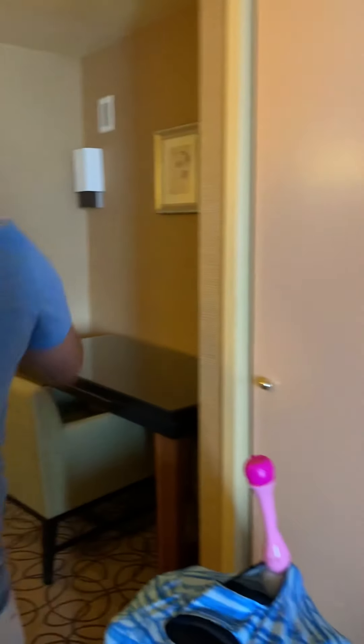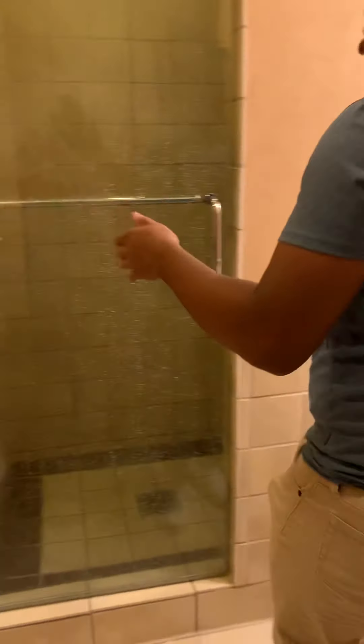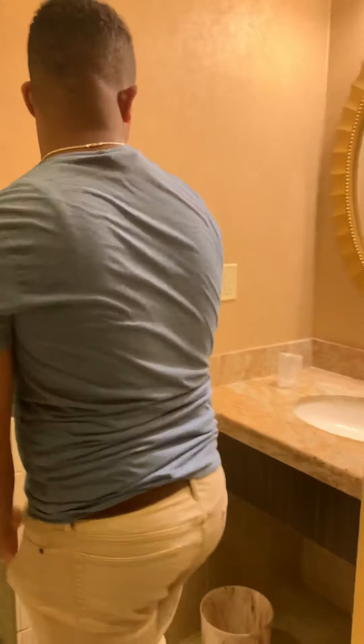You also have two closets — one here and another one right there. There's a little table to store things. You actually have a little office area here. And you have your second bathroom in here — it's smaller, not as big as the other one, but you still have the shower and the toilet.